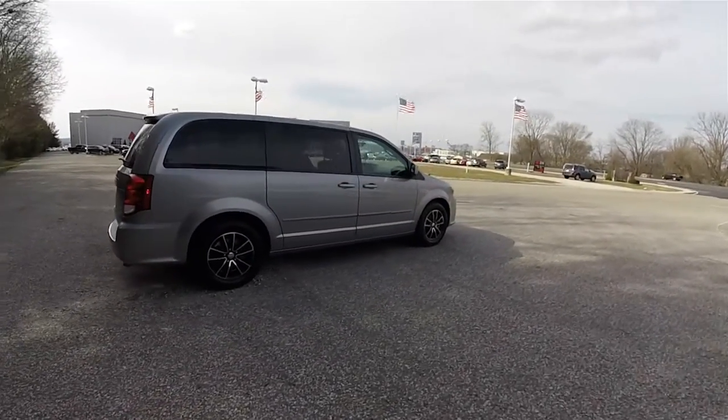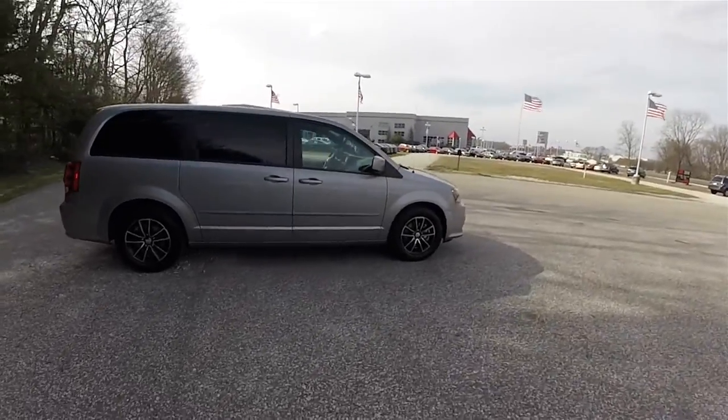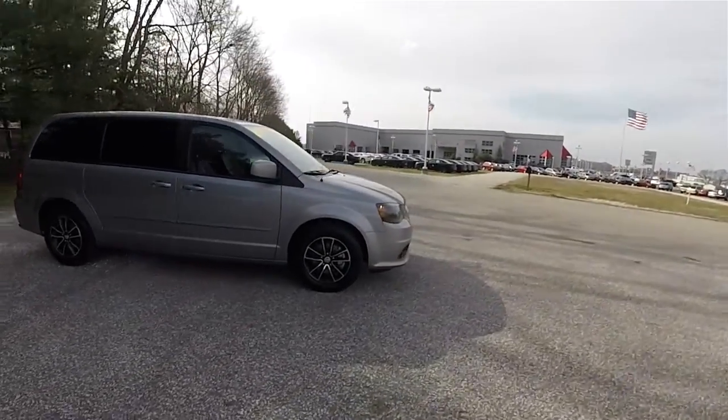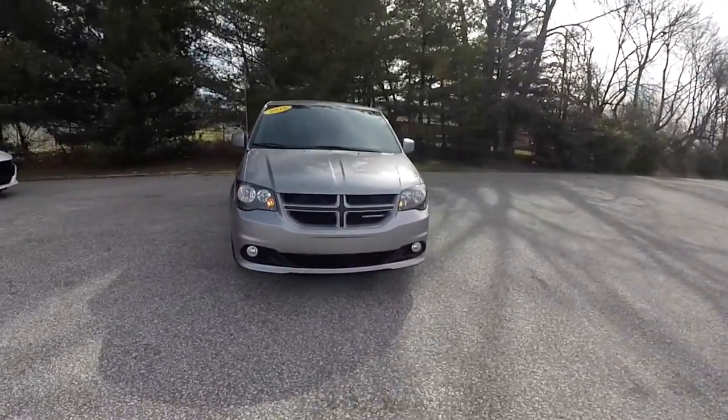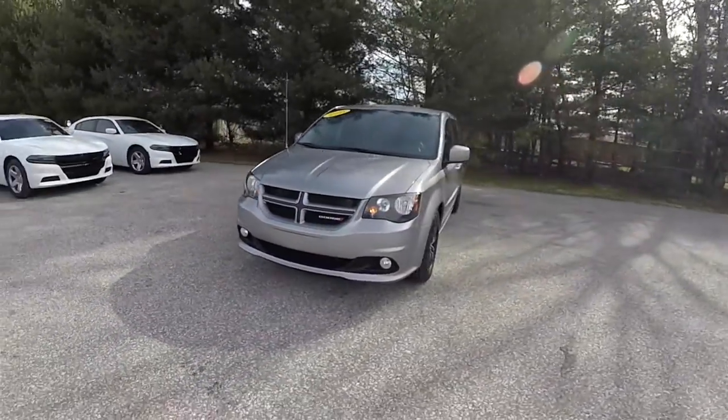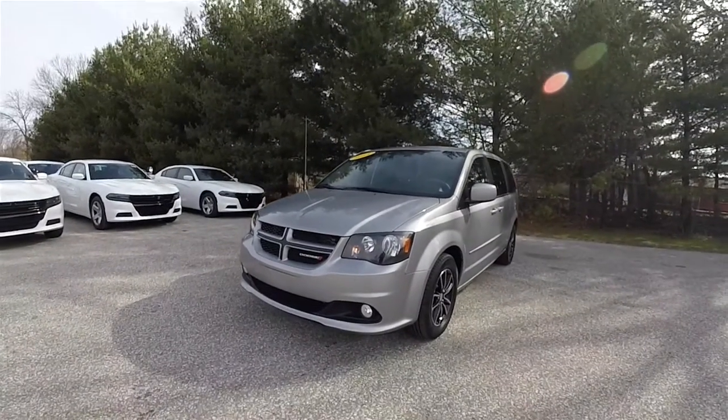This concludes our quick walk-around look at this 2015 Dodge Grand Caravan RT. If you have any questions or would like to see this vehicle, please contact our showroom. One of our friendly sales staff would be more than happy to answer any questions you may have. Thanks for watching.